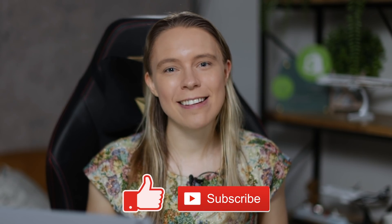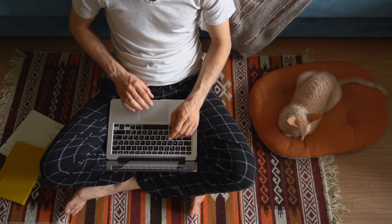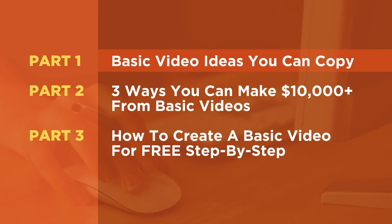So thank you so much to those of you out there that take a moment to do so. Now that you have gotten my eternal gratitude, we can move on to the real reason why you are here, which is to learn how to make money by uploading your own basic videos. So let's take a look at some real examples of money-making basic video strategies that you can copy for yourself.